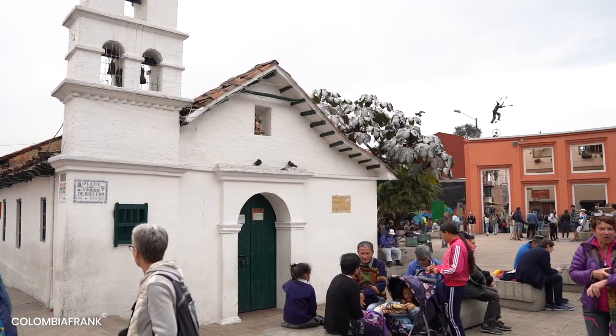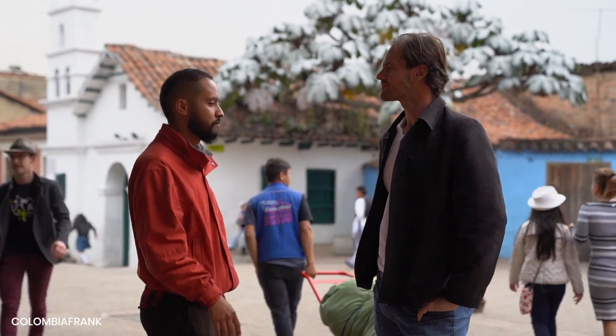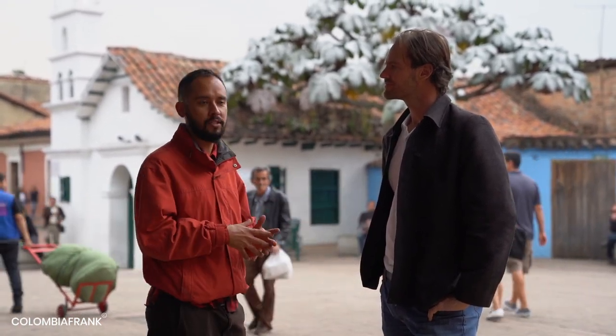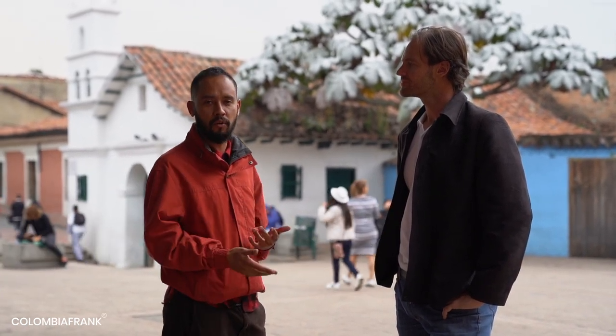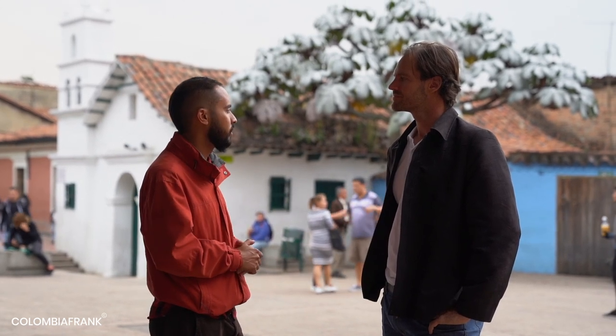The church you see in the back is a reproduction of the original first church built in Bogota when the Spaniards arrived in 1538. Some people say it's the original, but it's not — it's a reproduction from the 20th century.